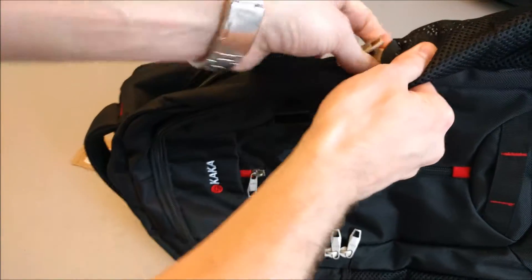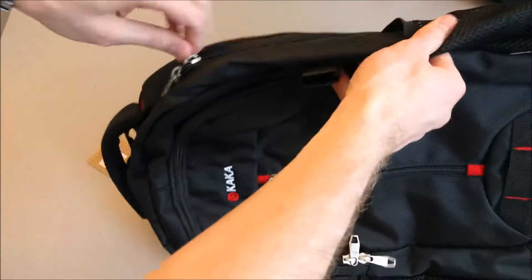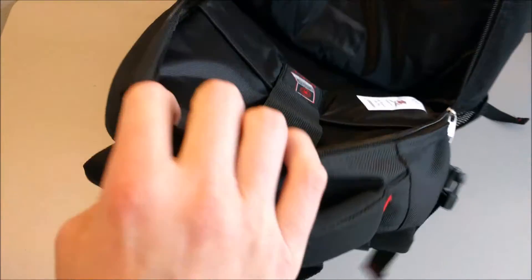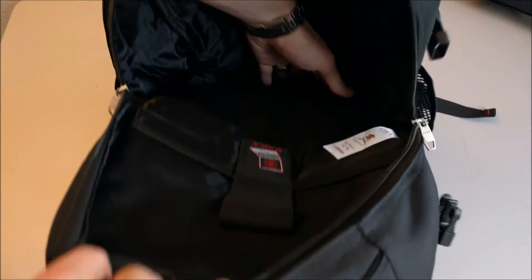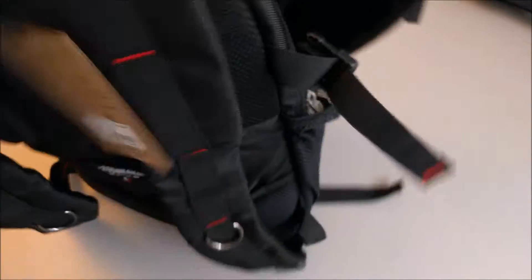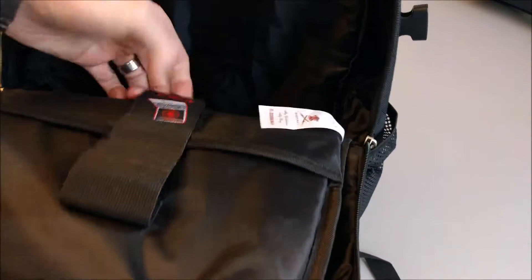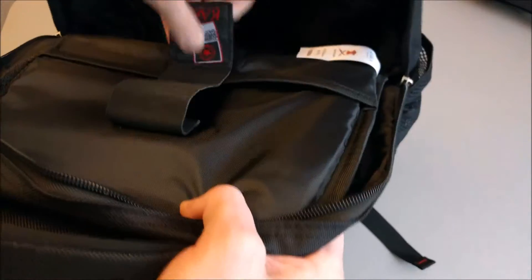Here we have the main pocket — same double zipper, you can open it from either side. It's a very deep pocket that goes all the way down to the bottom of the bag, and it expands so you can flatten it out. You have a nice good hand-width of depth, at least six to eight inches. Down here you've got your laptop pouch with nice sturdy velcro that also goes all the way down to the bottom of the bag.